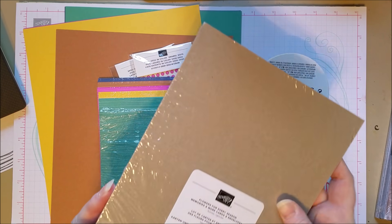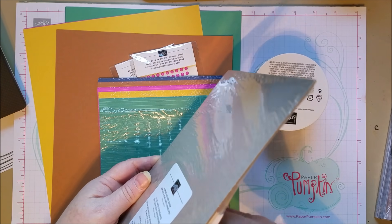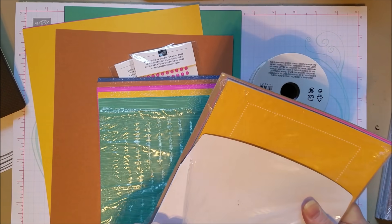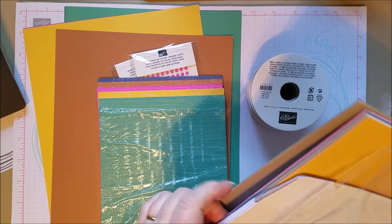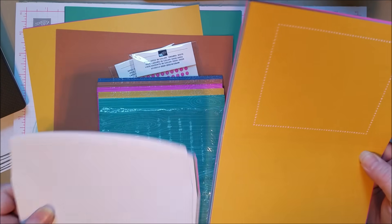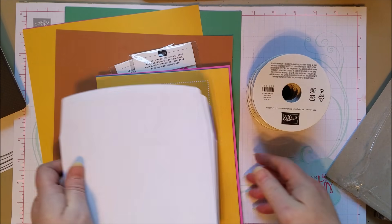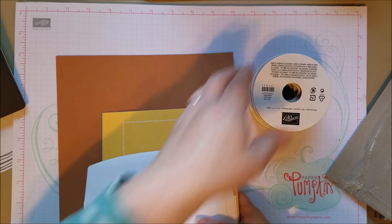This is part of the Memories and More collection — you can get cards and things to use as embellishments on cards or in a scrapbooking situation. This little card pack is nice because you've got card bases with nice detail in all the colors, but you also have these really fun envelopes. So these are a really cute little card pack. That's the in-colors — very exciting, very cool.